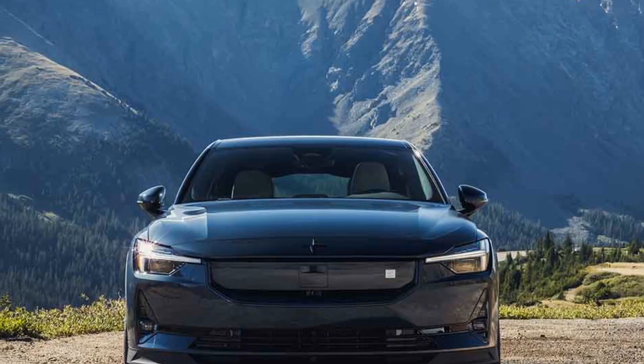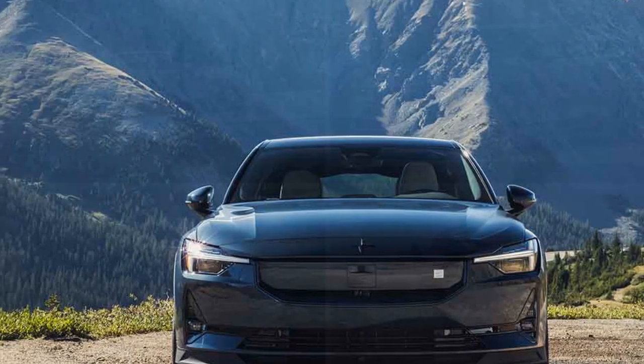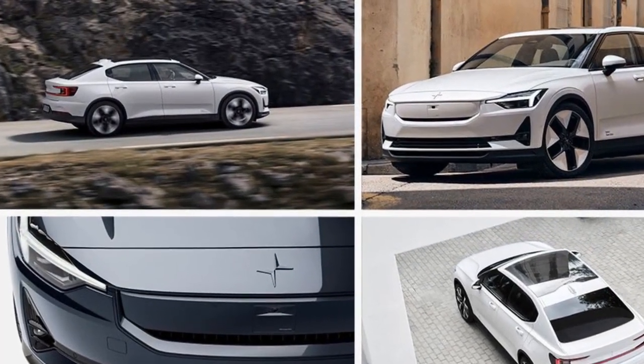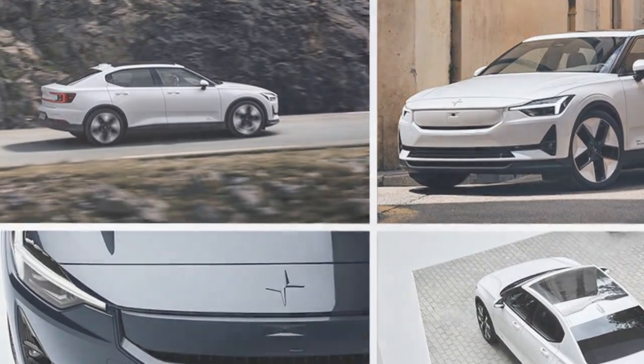The Polestar's one-pedal driving mode stood out for its excellent performance in gradually slowing down. Configured at its most aggressive setting, it exhibited a seamless transition to a complete stop, providing a remarkable driving experience. The brake pedal, too, felt robust, avoiding the flat or unnatural sensation present in some EVs or hybrids.